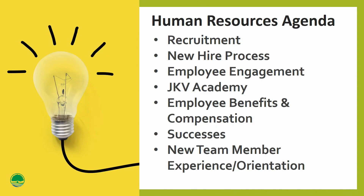Today, my agenda is we will talk about recruitment, our new hire process, employee engagement, employee benefits and compensation, successes that we have in 2023 and back to 2021, and our new team member experience orientation.